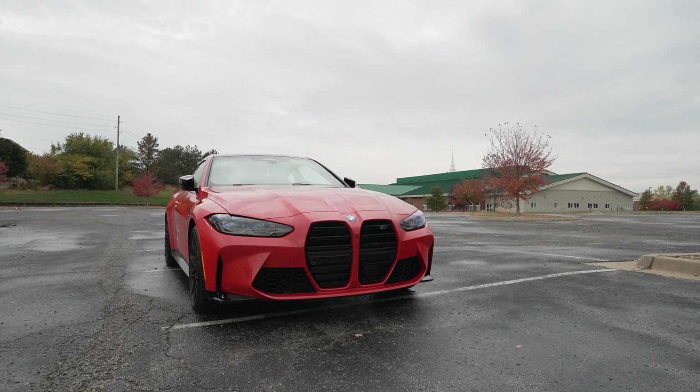Those are my thoughts. Look for more M4 videos and X5M videos coming soon. I want to do a driving impressions video — get the POV cam hooked up and take this down a back road to show you guys how this thing handles, because it's a lot of fun. That's going to wrap things up for today's video. As always, appreciate you guys stopping by, watching, and subscribing. I'll catch you in the next one.